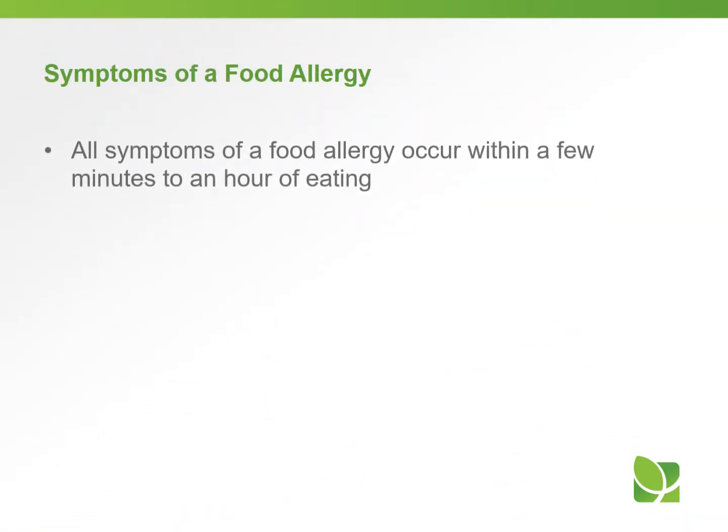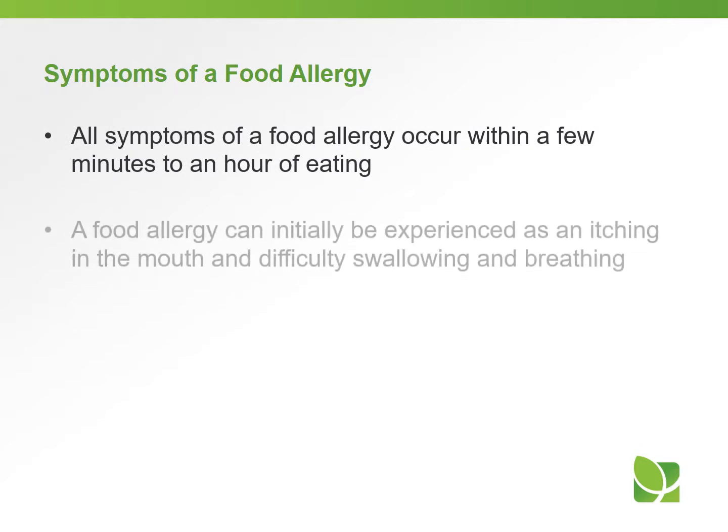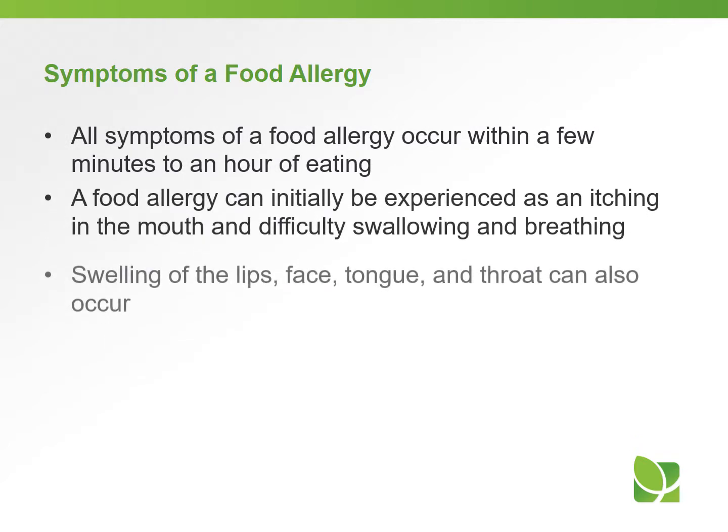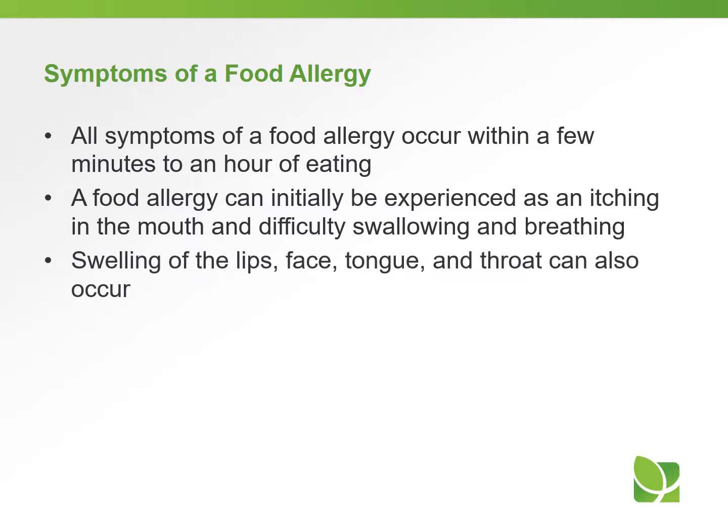Symptoms of a food allergy can occur within a few minutes to an hour of eating the food that someone is allergic to. A food allergy can initially be experienced as an itching in the mouth, difficulty swallowing and breathing. Swelling of the lips, face, tongue, and throat can also occur.